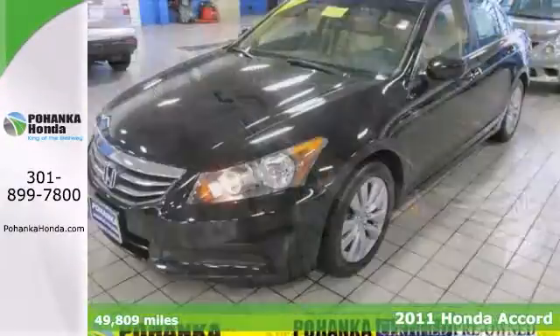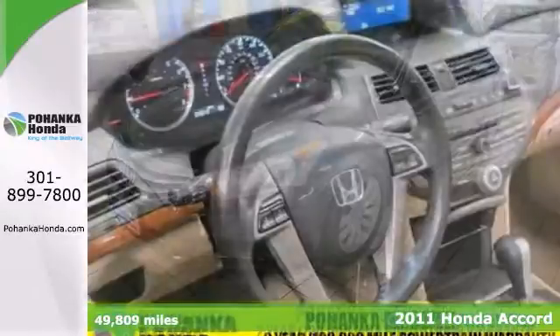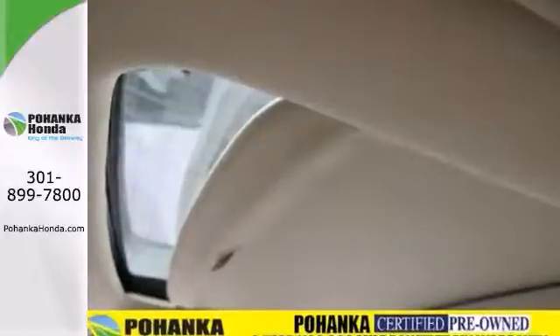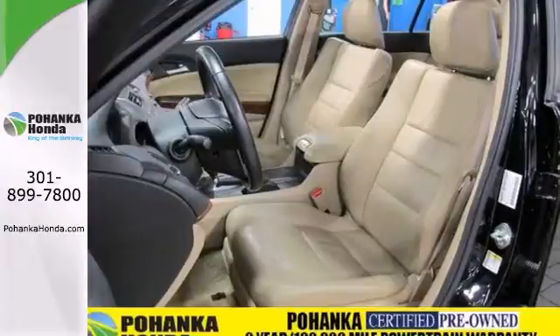Imagine yourself behind the wheel of this fantastic 2011 Honda Accord. The Accord simply exudes luxury as you settle in behind the wheel. Features include ivory leather trim seats, sunroof, wood veneers, and dual zone AC.